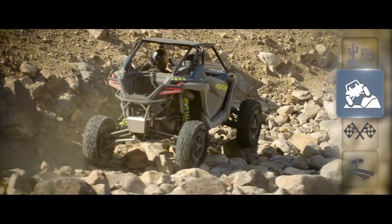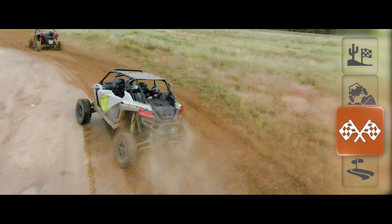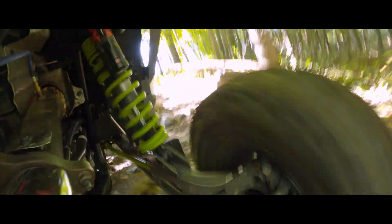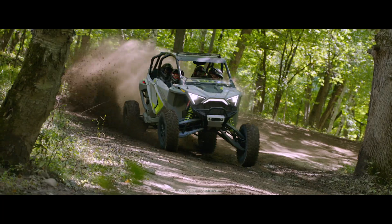Choose Baja, Rock, Track, or Comfort, and you instantly optimize shock-damping and steering feel for whatever the terrain might put in your path.